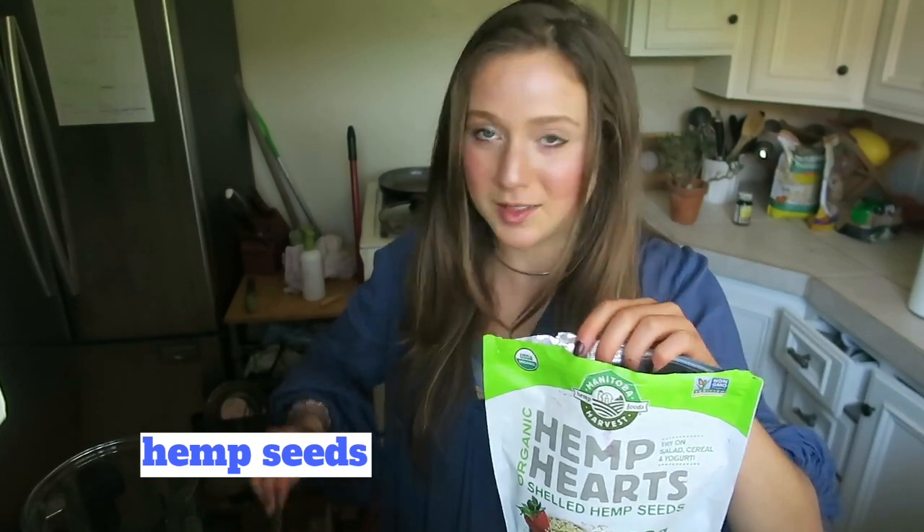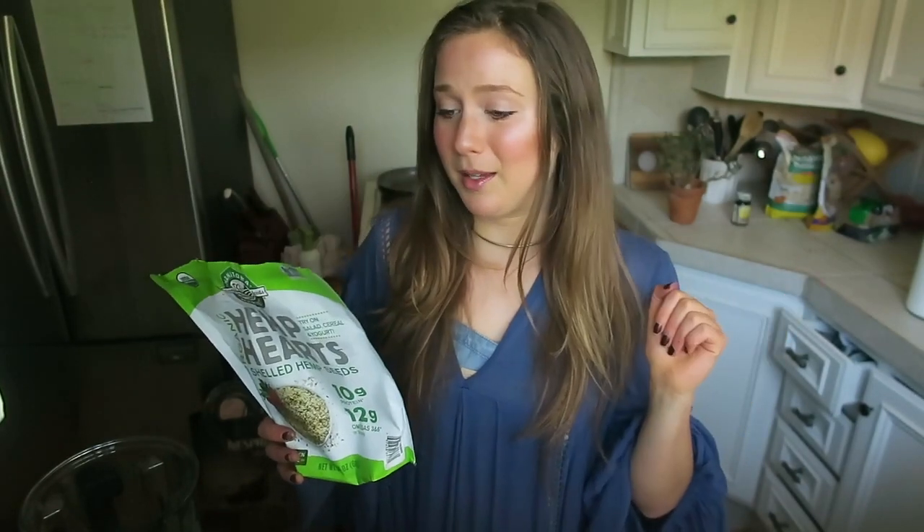I'm gonna put a couple of teaspoons of hemp seeds. Hemp seeds — amazing. These omega-3s, protein, I love them. The granola that I love — I actually ran out — but I love the Ezekiel original granola. It's really good. It's got lots of sprouted things in there and it's not really that sweet. It's very natural, just granola. It has a good bite to it.